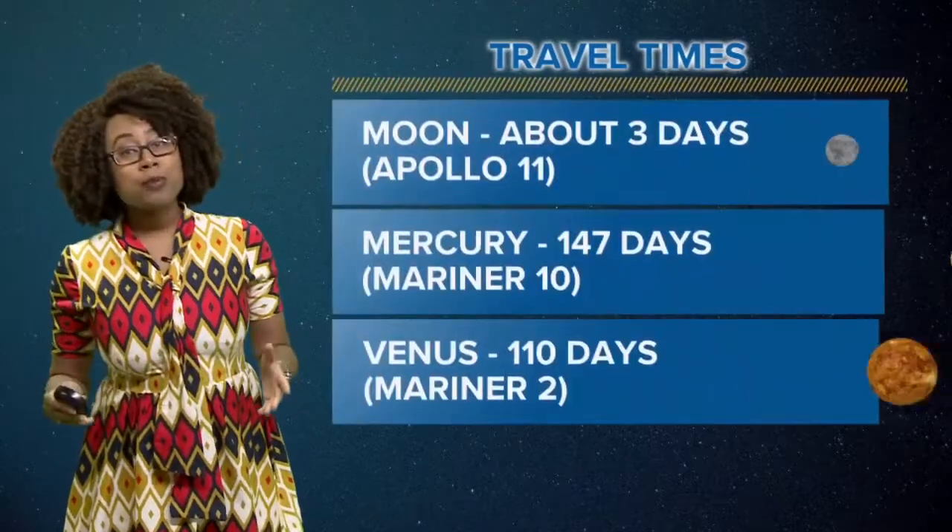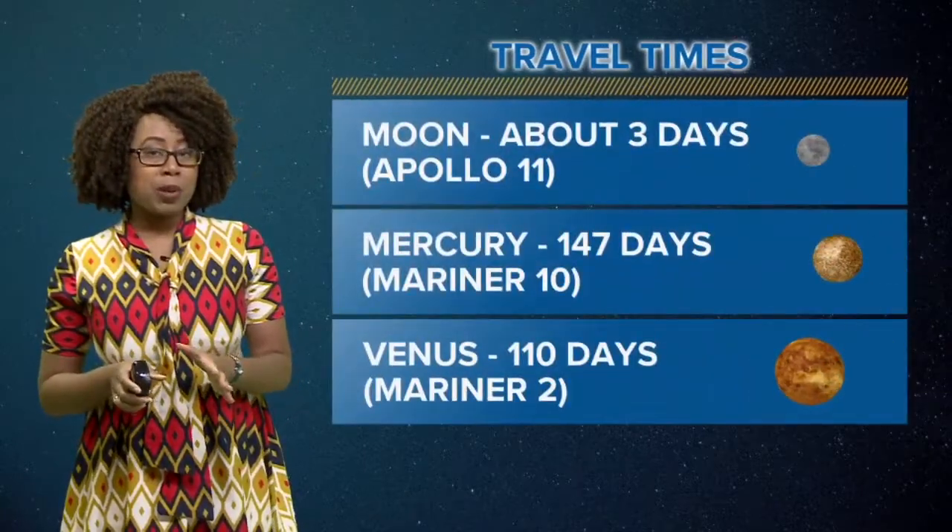All week we've been talking about the famous Apollo 11 moon landing, which happened 50 years ago this week. They landed on July 20th, but they actually left the surface of Earth on the 16th. So that trip took about three days on Apollo 11.